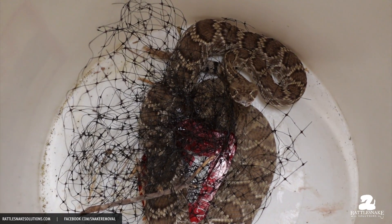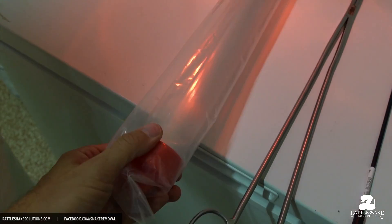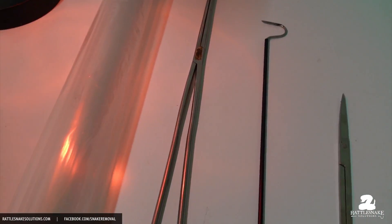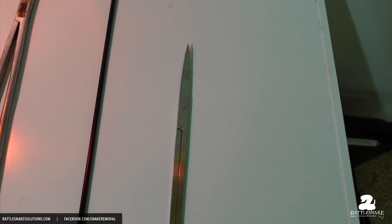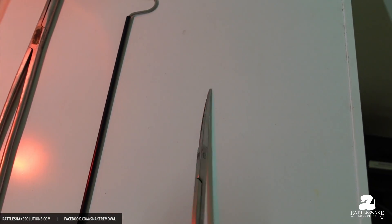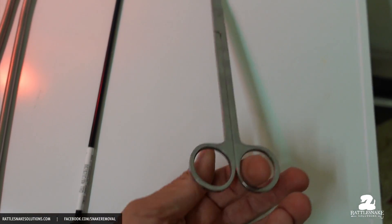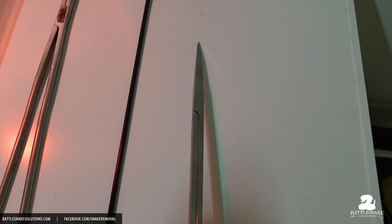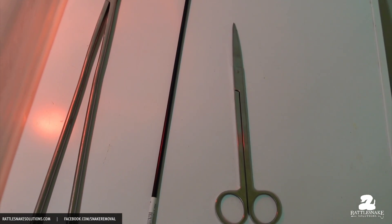Here are the tools I'm going to use: a tube to control the front end of the snake — the pointy part with the venom — and different things I can use to manipulate the snake. I'm going to try not to put my hands on it as much as possible, and I'll use these long scissors to cut the netting.